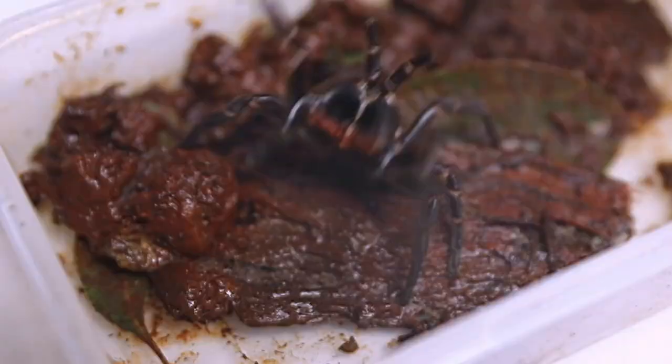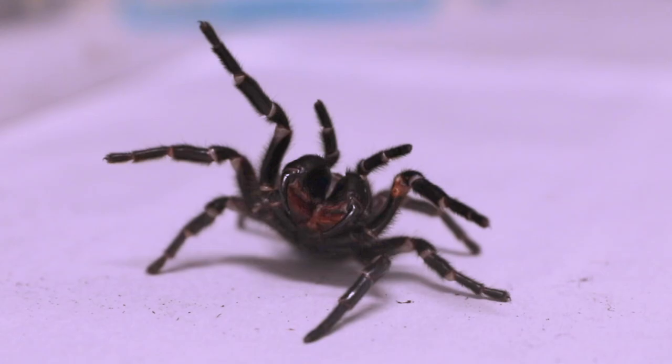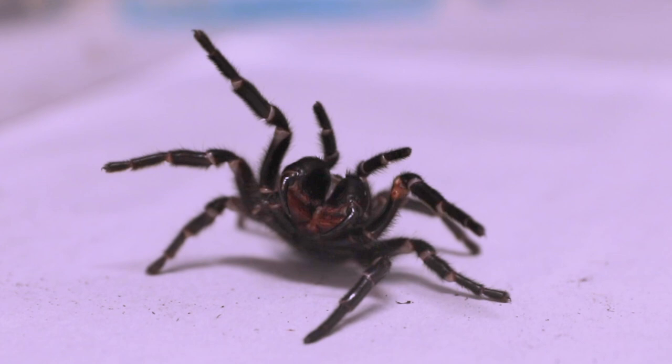But the toxic cocktail in these spiders' bites can also save lives. The Australian Reptile Park hosts a special program that milks the spiders for their venom, which is then sent to a lab to be processed into anti-venom for treating victims of spider bites.